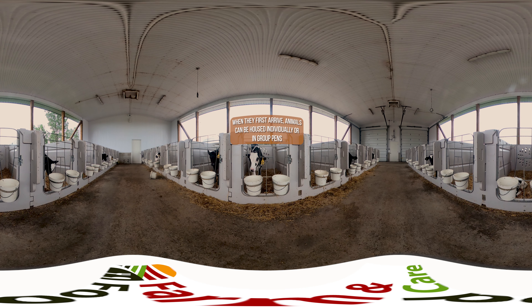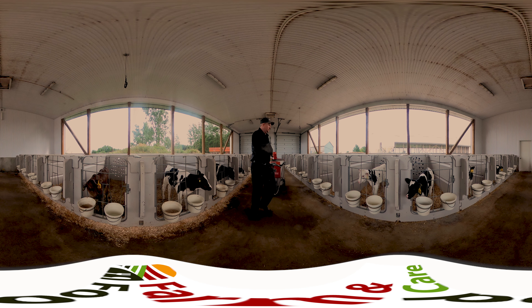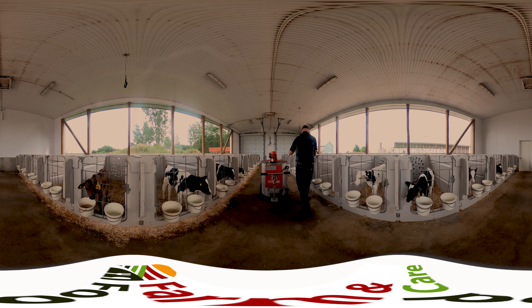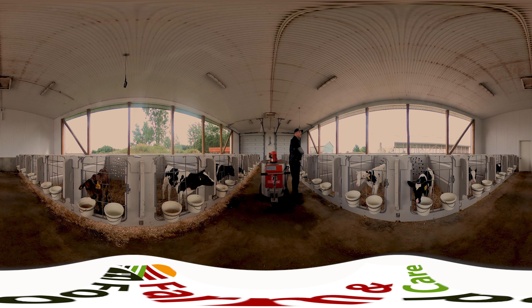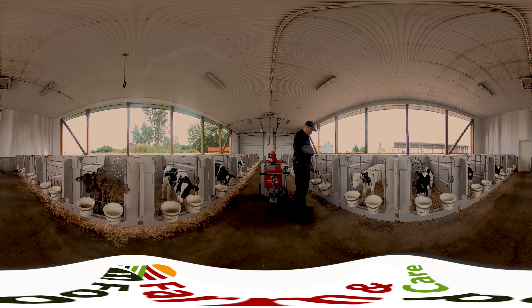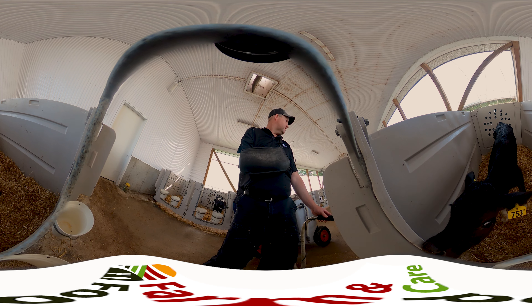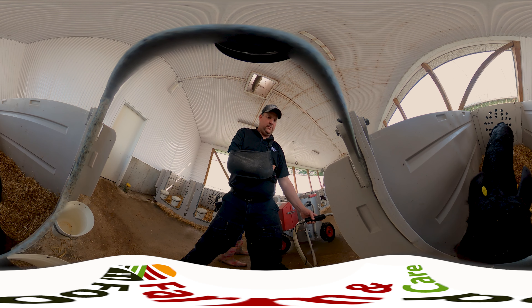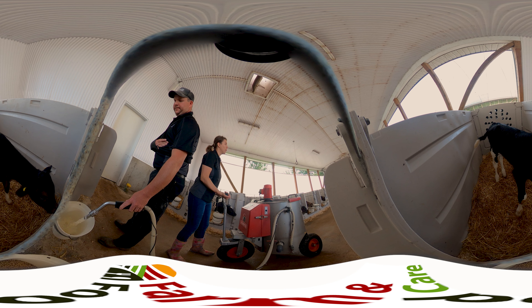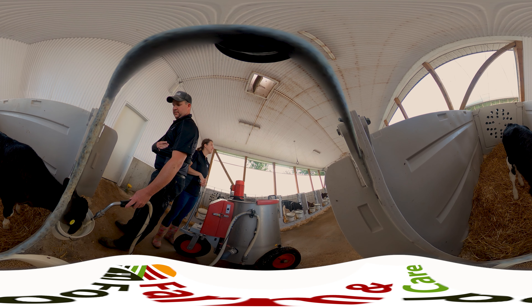Each pen has two buckets: one for milk replacer and water, the other for pellet feed. The farmer feeds the animals by filling their buckets with milk replacer using the nozzle on the shuttle, as you can see them doing here. Once milk replacer has been fed, the shuttle is rinsed out and filled with clean, fresh water for the farmer to fill each bucket again. After water has been fed, the farmer comes back into the feed room to park and set the shuttle to wash, before taking the pellet cart out into the barn and filling up the second bucket with pellet feed.